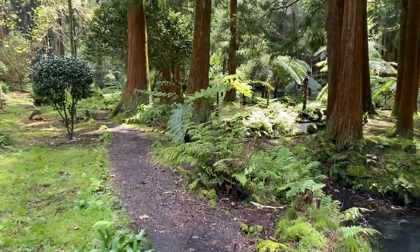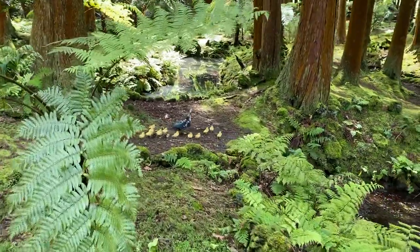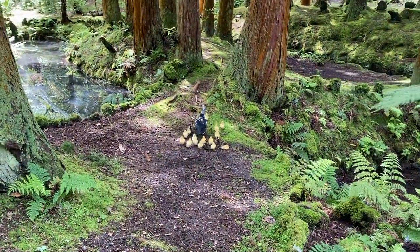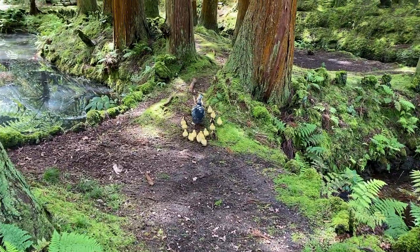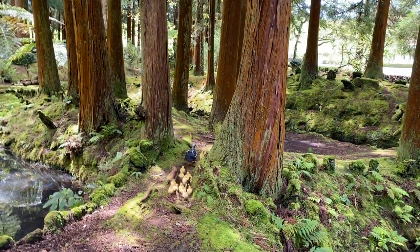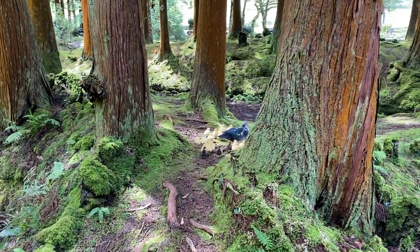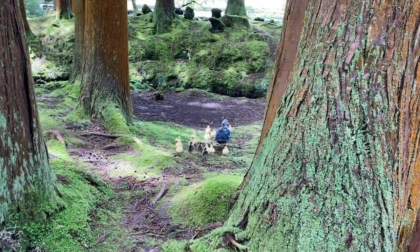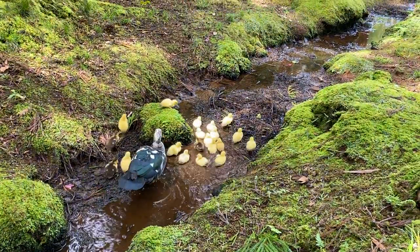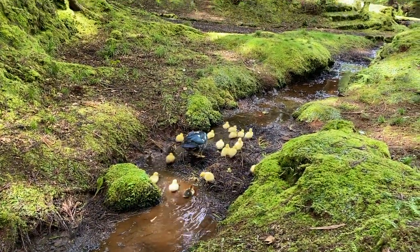Oh my gosh, what is that? Look at that — little duckies with the mummy duck! Oh, so precious, so cute — look at that mummy duck and the little baby ducklings. Oh my goodness, so cute! Look at it, so beautiful, just crossing the path like this going amongst the forest. Oh look at these little babies, they've gone for a little swim!